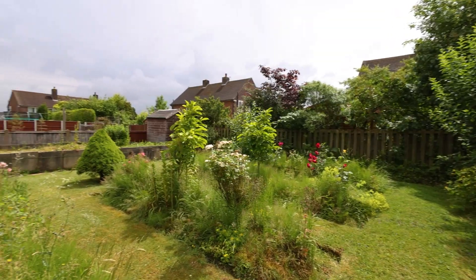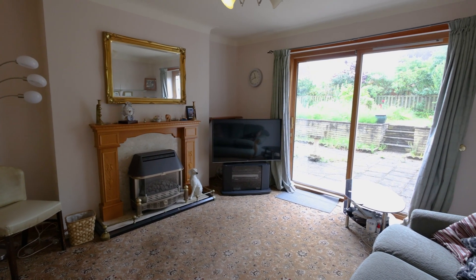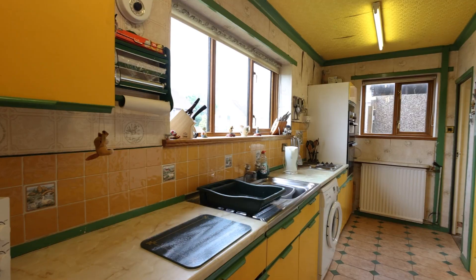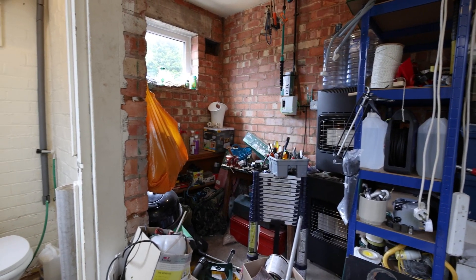It's got a great plot, nice garden, driveway and garage. Once inside the property there's a hallway with storage, there's a lounge with patio doors out onto the rear garden, there's a separate dining room and a big galley kitchen, again with lots of built-in cupboards. There's also a large utility area with a downstairs loo.